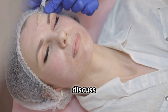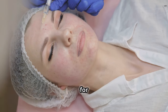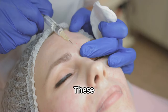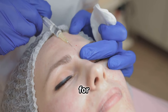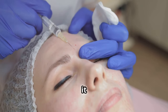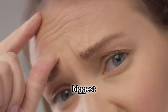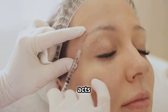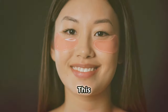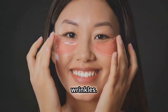First, let us discuss Botox, one of the most often utilized procedures for fine lines and wrinkles. These days, many people consider Botox as a miracle treatment, and for specific facial areas it can really produce amazing effects. However, Botox may be your skin's biggest enemy in the delicate under eye area. Botox acts by temporarily freezing muscles, stopping the muscle actions that create those lines and helping to smooth out wrinkles.